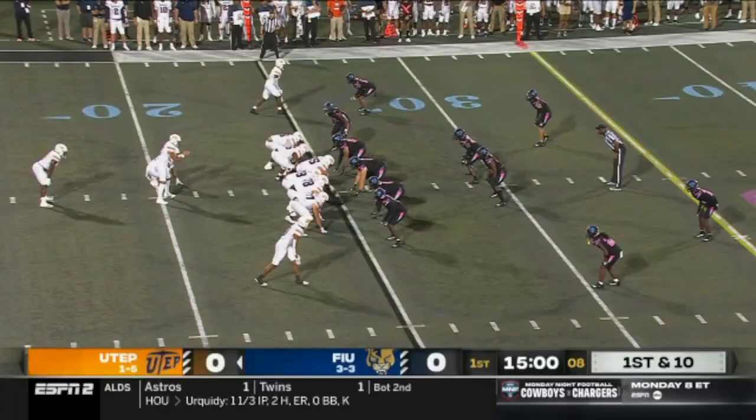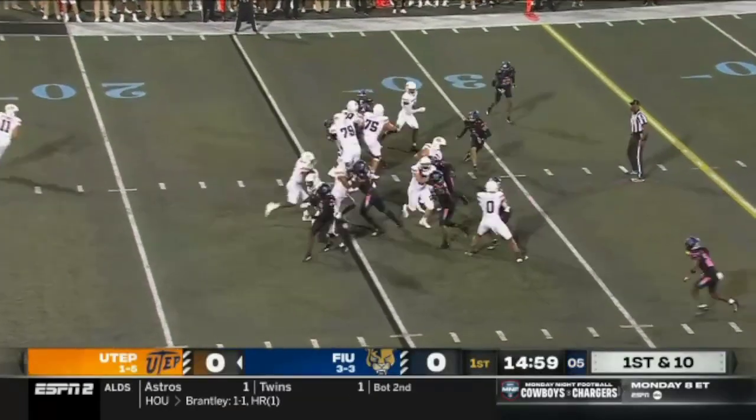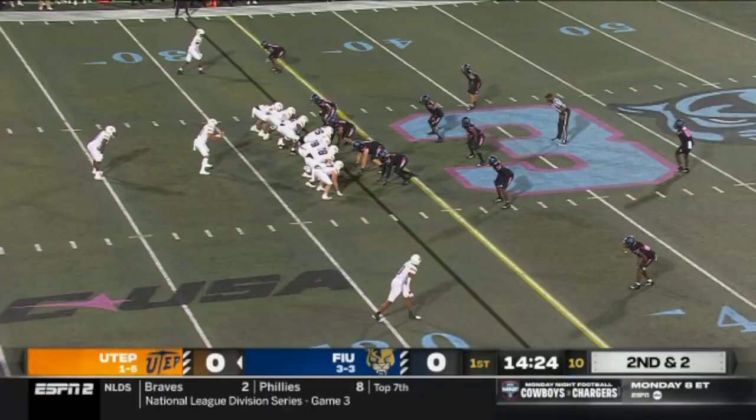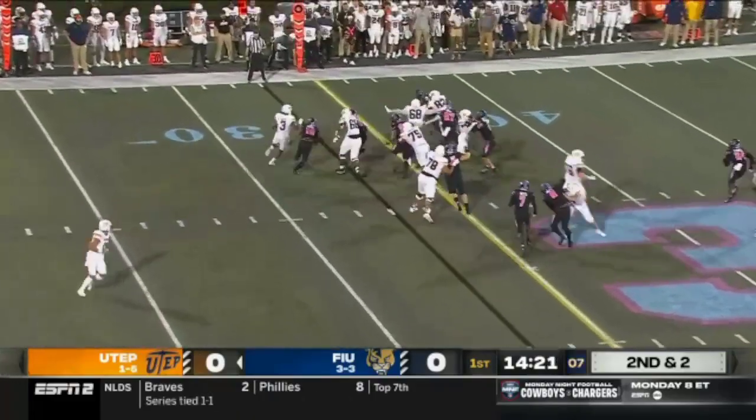And with him, along with the fullback Julian Lopez, they give Hankins the rock. Running straight ahead. Tight ends, pistol formation. Second and two, hand it right back to Hankins.